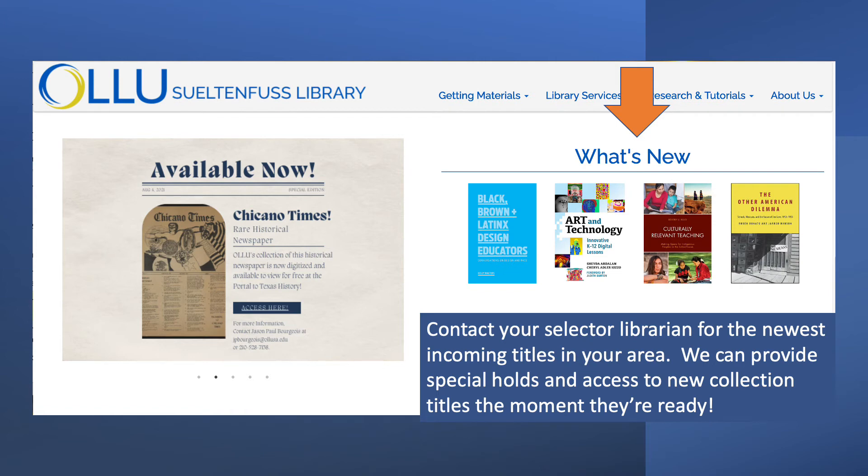We can generate a list of new and incoming titles, and if you needed something yesterday, we'll assist you with a faculty hold on items being processed. We'll have them to you the moment they're available.